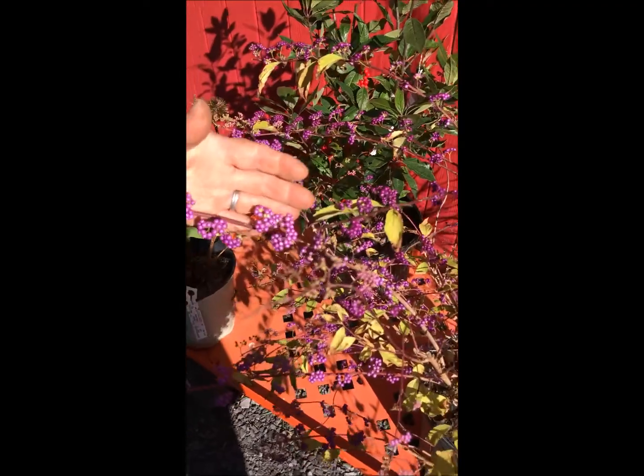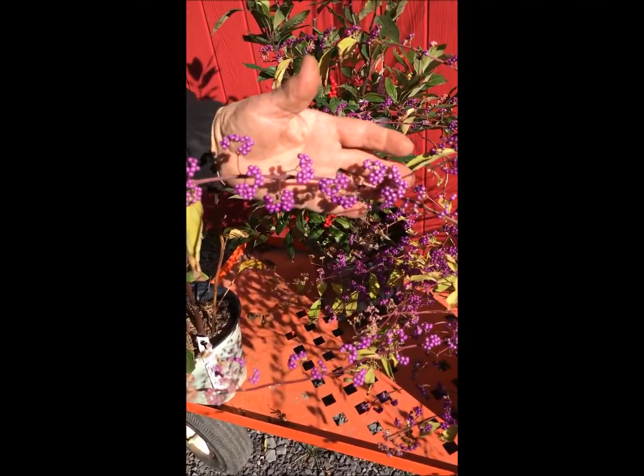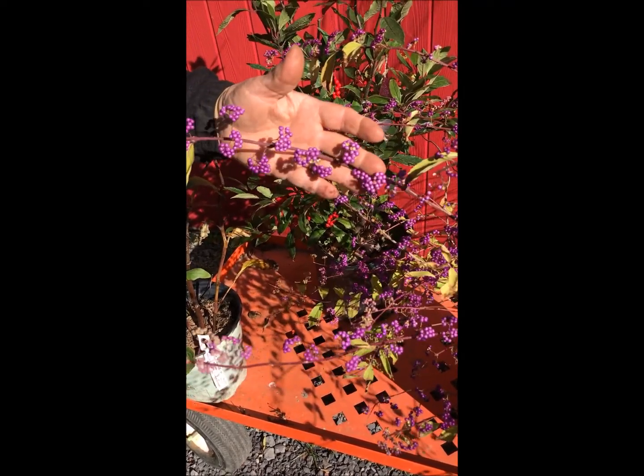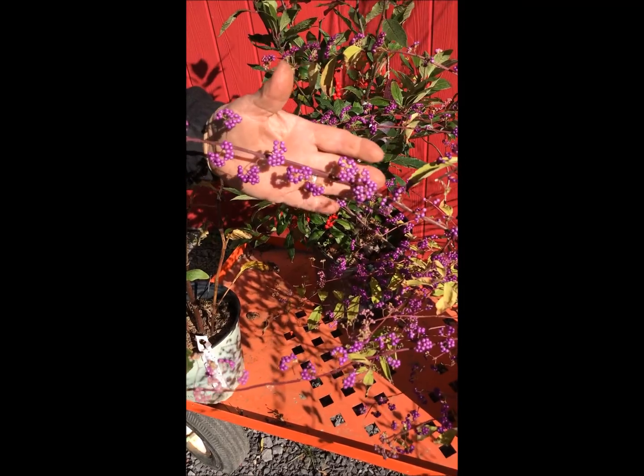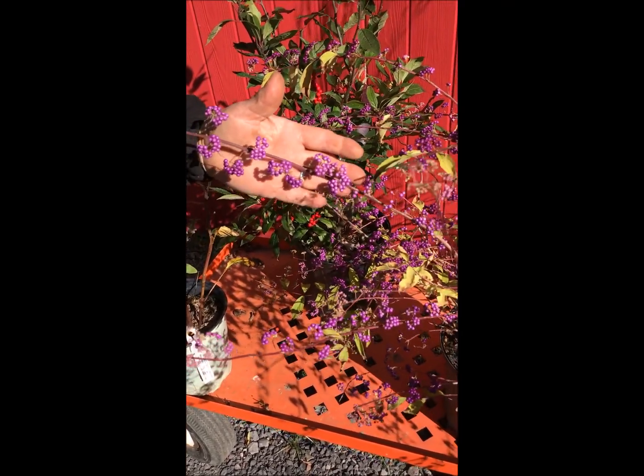This is Calicarpa or beauty berry. Look at those beautiful purple little jewels. This is also a source of food for birds and it really hits its peak around Halloween — it's just a wonderful decoration around Halloween and into the winter. So let that one go also.